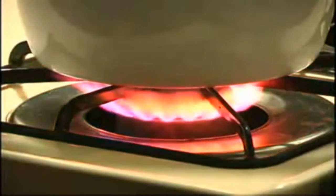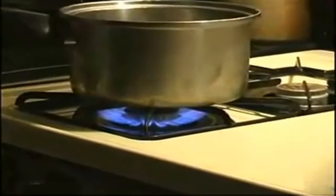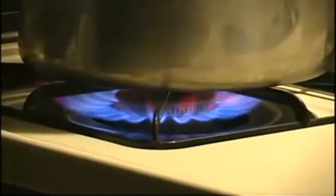You can fire up your gas stove all day long, making soup, roasting a duck, or simmering a stew. Made of steel, your stove will not melt, and nor will your pots and pans.